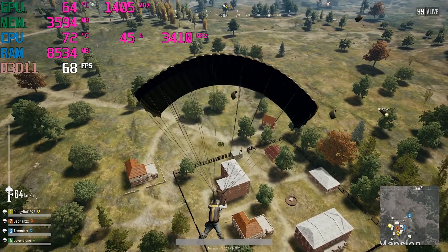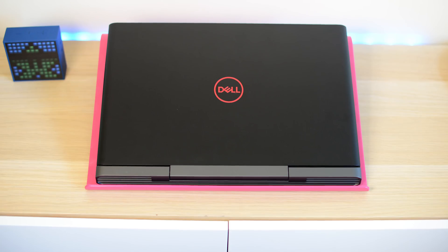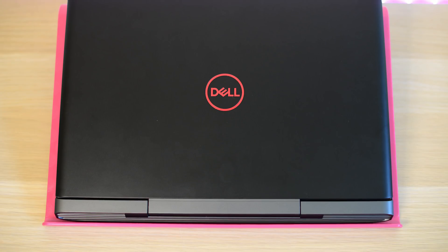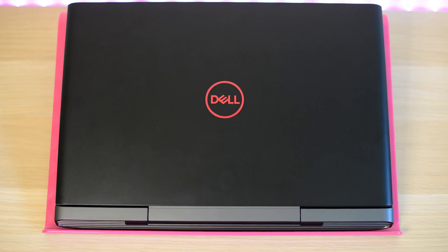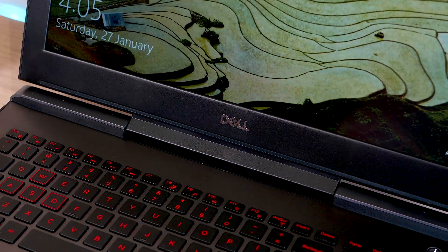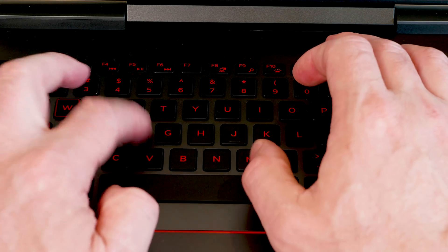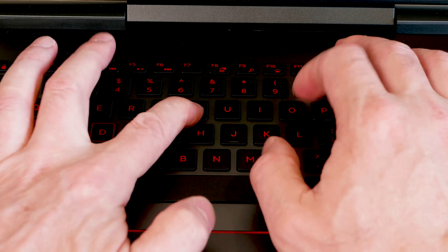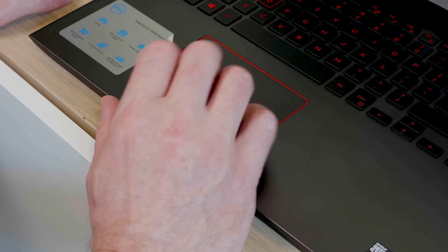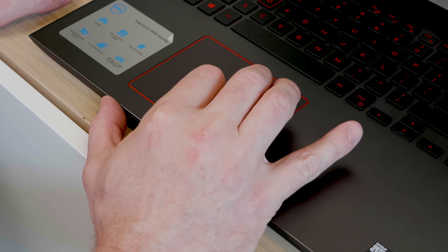Looking at the unit itself: good build quality, not overdone with the gamer aesthetic — just a bit of red accent. Solid plastic construction. The hinge feels solid, though it's a somewhat unusual assembly with the hinge in the middle of the display. The keyboard is really good — solid, with nice feedback, red backlighting and red lettering. The trackpad is smooth with a nice click, and works very well.